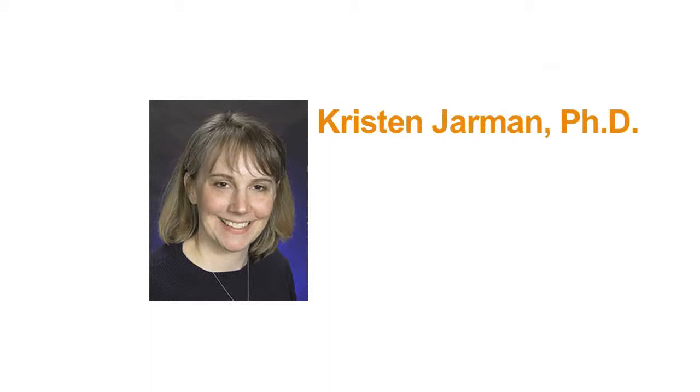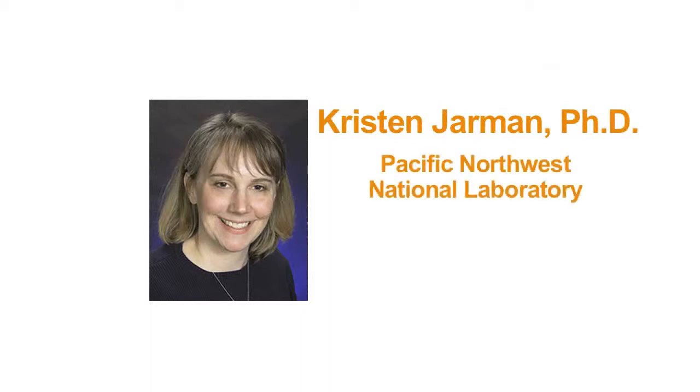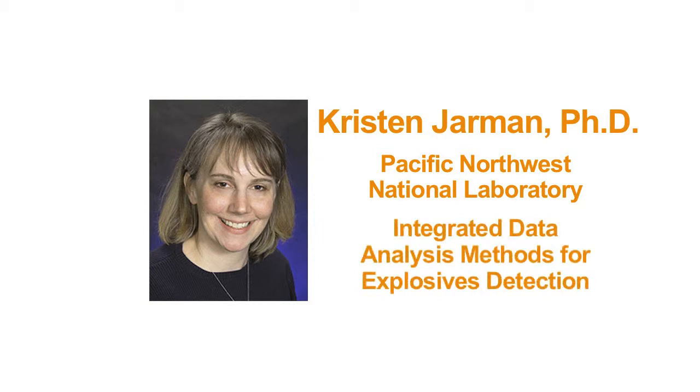I'm Dr. Kristin Jarman, and I'm a researcher in statistics at Pacific Northwest National Laboratory. I'm working on developing integrated data analysis methods for explosives detection.